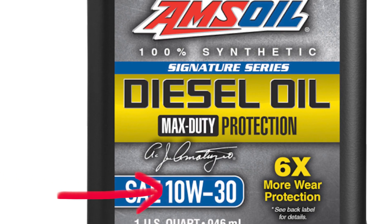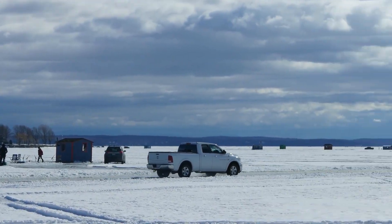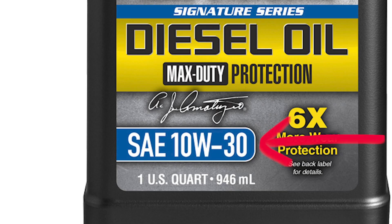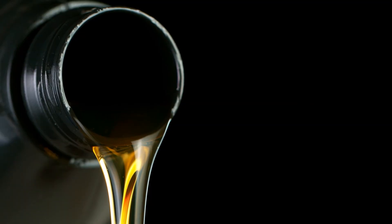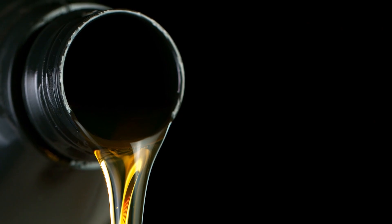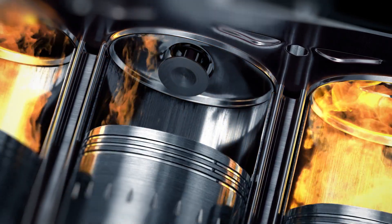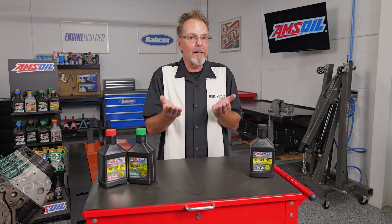The first number before the W, which stands for winter, reflects how the oil flows in cold weather. The second number shows you how it behaves when the engine is running hot. For example, 10W30 oil flows better in the cold than 15W40, but may not provide the same level of protection at high temps. The key is finding a balance based on your climate and engine demands.